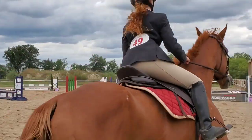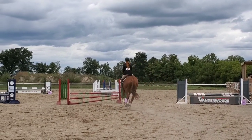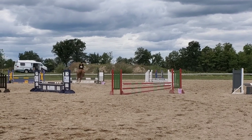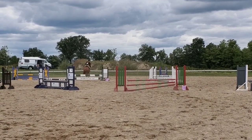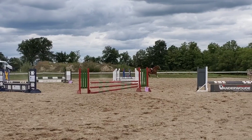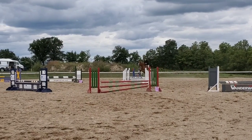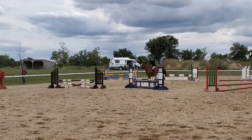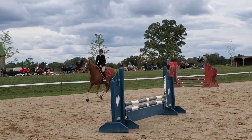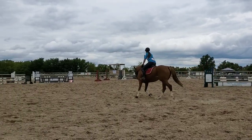They did pretty well. They got a rail down in a couple of their courses just because they don't really know each other that well, so their strides aren't all that perfect. But all in all, Bling was really honest with Emily and had really nice rhythm. As you can see, she chipped that fence there and ended up knocking the rail, just kind of landing on a crossfire.